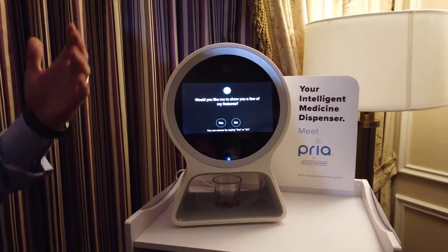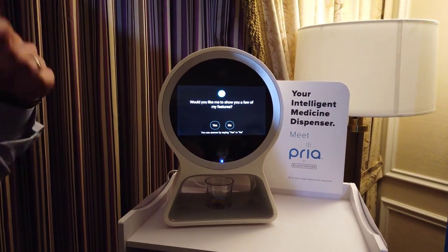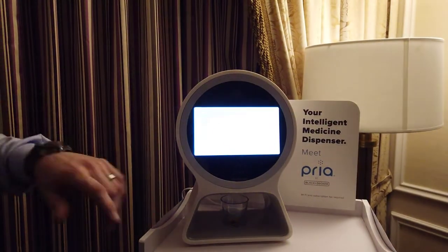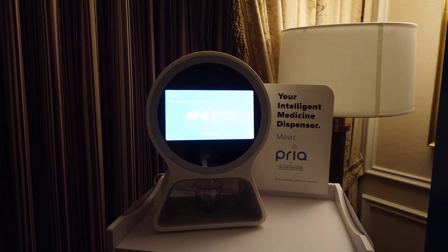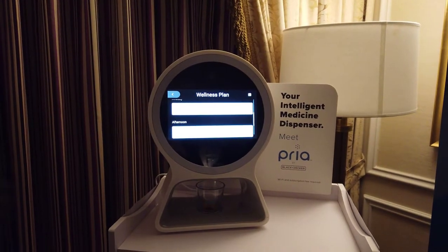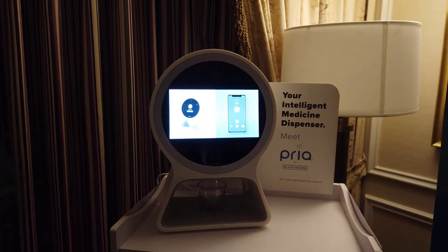Now she's listening for voice, so I can say yes or no or just simply tap the screen and she'll walk you through. I enjoy interacting with my users by showing them the weather, keeping their day on track, and even video calling their contacts.